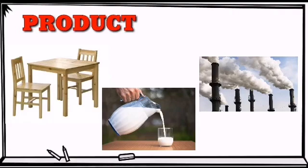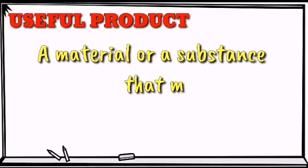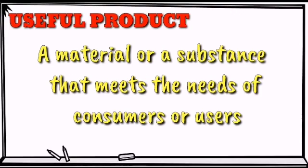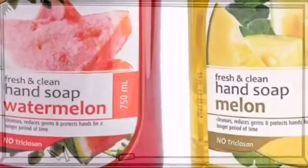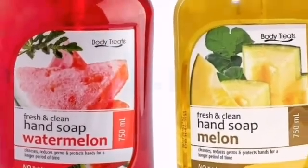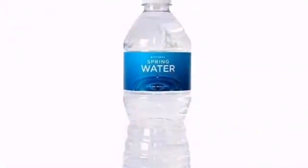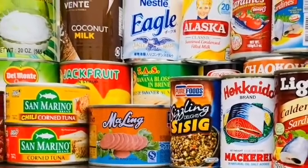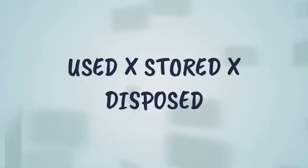We use different products every day. A useful product is a material or a substance that meets the needs of the consumers or users. There are many different products that you can find in your household. Household products are useful. However, some products may cause harm if not used, stored, or disposed of properly. These are called harmful products.